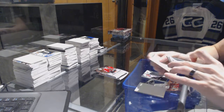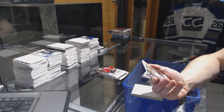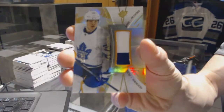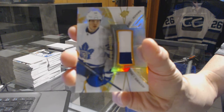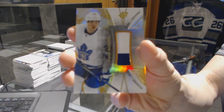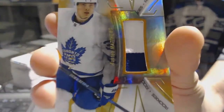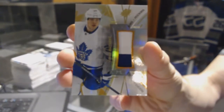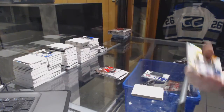We've got two decoys in this pack. And we've got a rookie gold two-color patch, number 14 of 15 for the Toronto Maple Leafs, Austin Matthews. 14 of 15, gold rookie patch for the Leafs — Austin Matthews. Sweet.